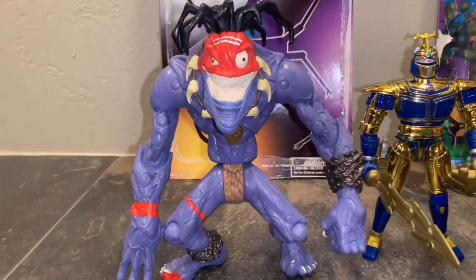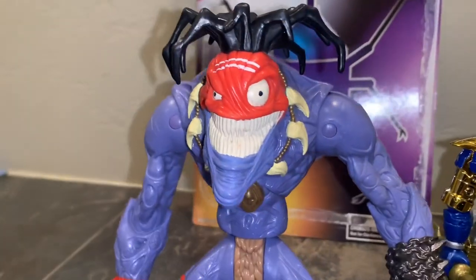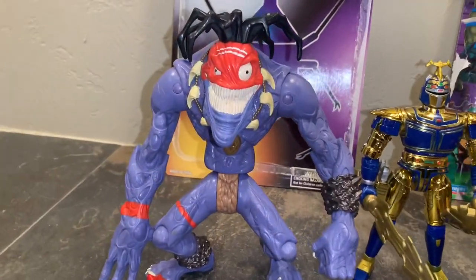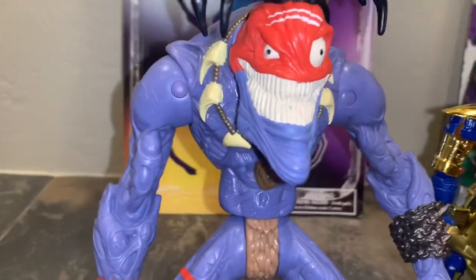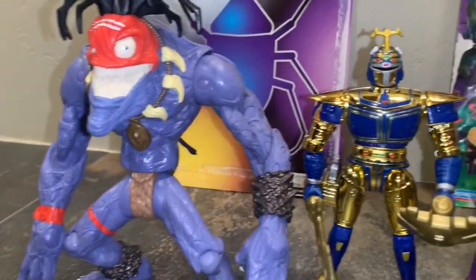I think his name's Insaniac. He comes with this cool ball on a chain that you can pop off and swing around. It also comes with a little green guy. He's probably the coolest Small Soldiers Gorgonite — or whatever they're called — I always thought. He's really cool.